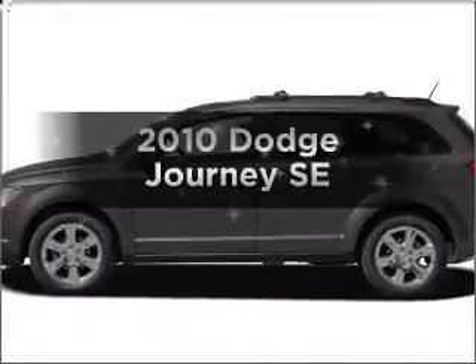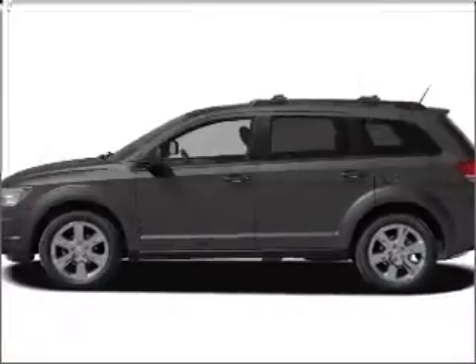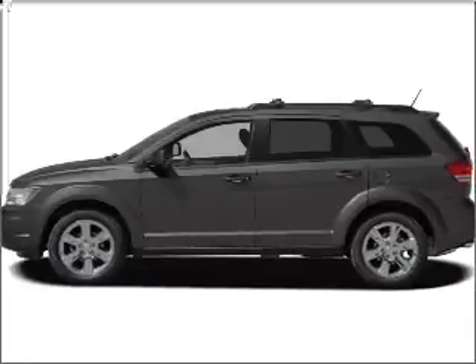Get noticed in this 2010 Dodge Journey. Travel the roads in style and comfort in this great vehicle.